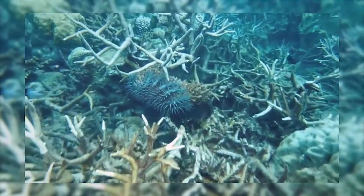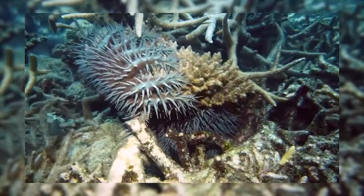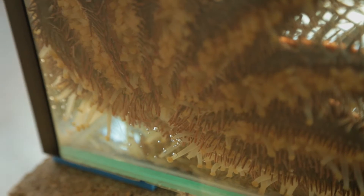The Crown-of-Thorns starfish looks like any other starfish except it's got all these magnificent spikes on it. If they're around about dinner plate size, they're going to need a dinner plate full of live coral polyps every day. We find them stacked up three or four deep when they're aggregating. We had one reef that we took 80,000 Crown-of-Thorns off.